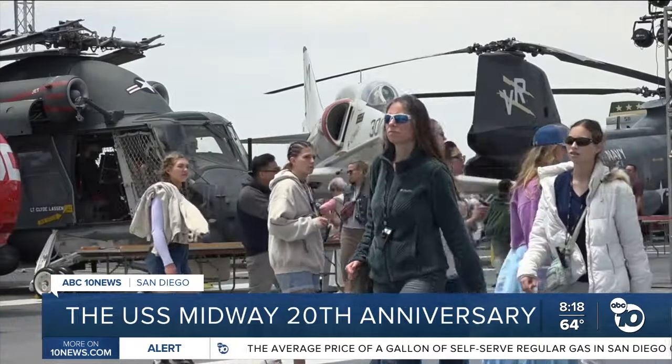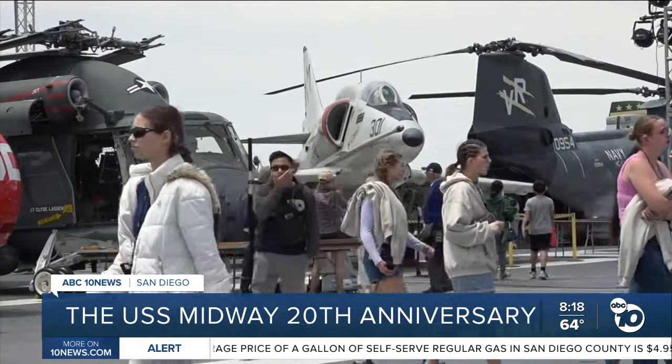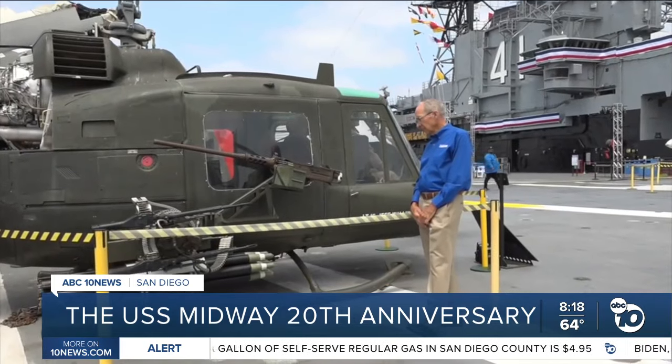Scott McGaw was part of the team that helped bring the Midway to San Diego 20 years ago. He says the ship has really taken on a life of her own, becoming an asset, resource, and more. To be part of the team that has developed her into a tourist destination that really inspires and educates people — I couldn't be any prouder of her as if she were my own daughter.